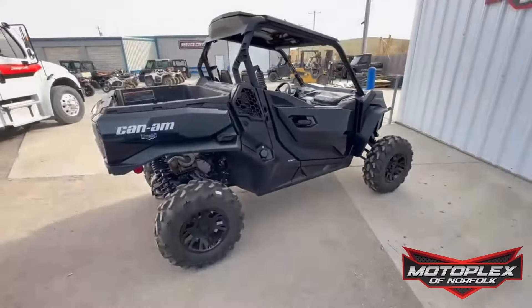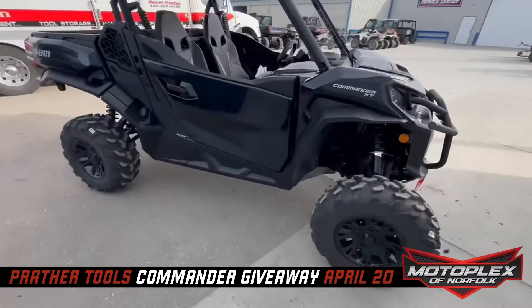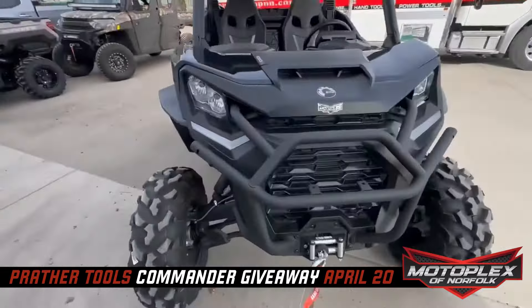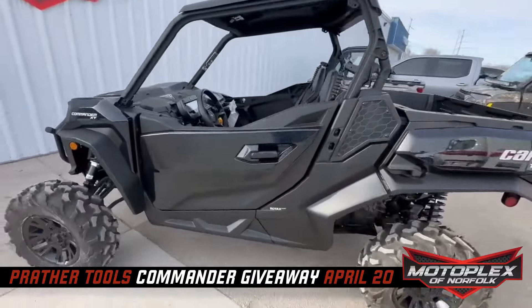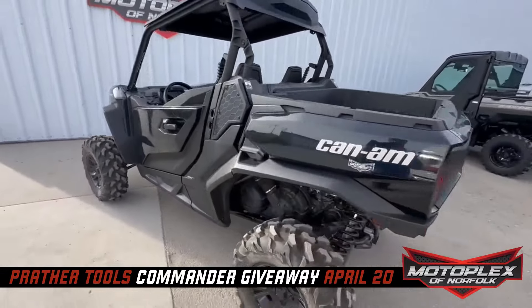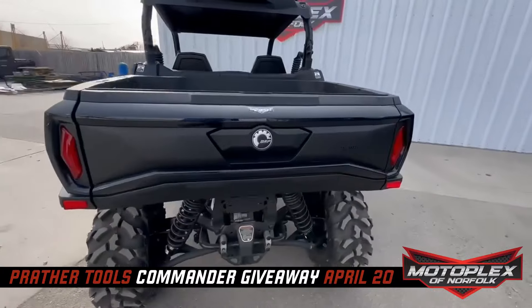Hey, it's Abe from Motoplex. We've got a really cool giveaway coming up — so good that you're not going to believe it's true. A new side-by-side could be yours, absolutely yours. Let's show you what you can win. It is a Can-Am Commander XT-1000R in timeless black, and this baby could be yours.